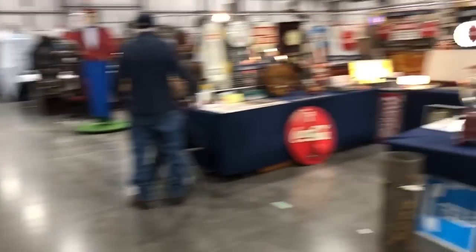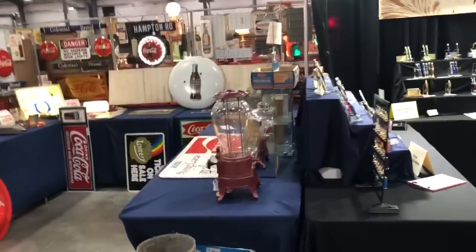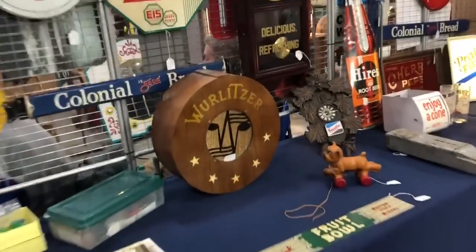More antique advertising over here. There's a Wurlitzer sign right here, a Wurlitzer speaker right here.